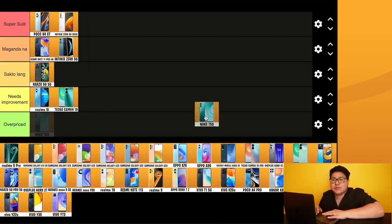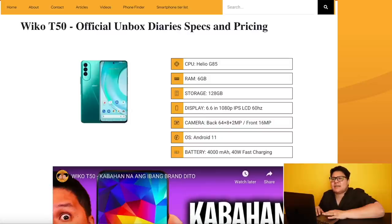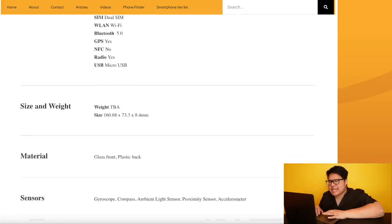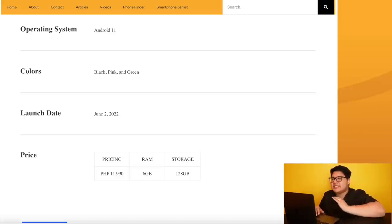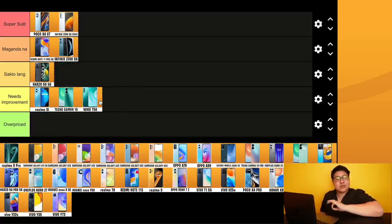Next up, Wiko T50 — the new player in the market. The Wiko T50 also has a Helio G85, 40W fast charging, but only 4000 mAh battery and just a 60Hz display. At 11,990 pesos with those specs, it's 'needs improvement.' It's fairly new as a brand, but it's not competitive in terms of price and specs.